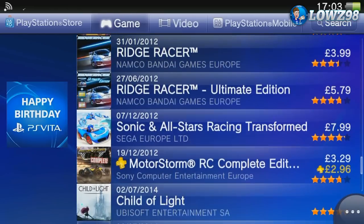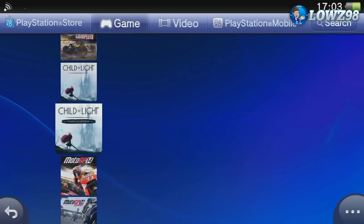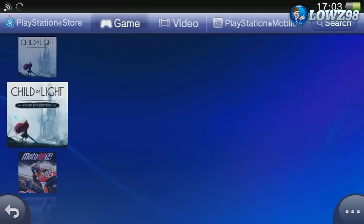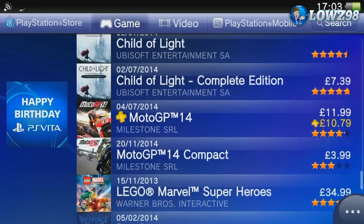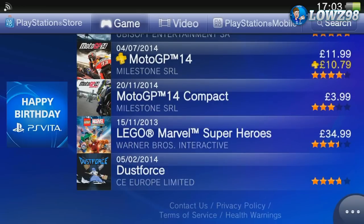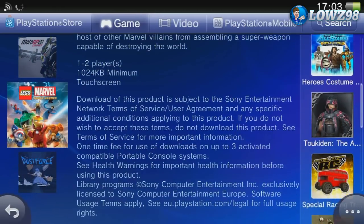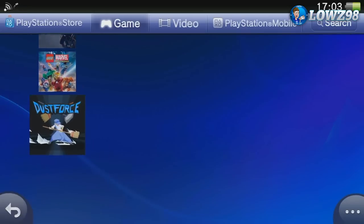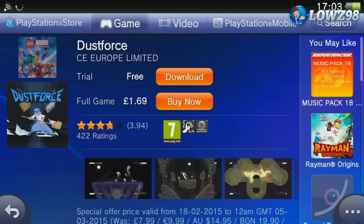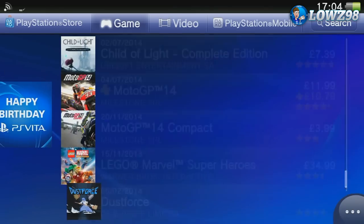We've got a few racing games here — Sonic, Ridge Racer, and Motorstorm. Child of Light is a pretty cool game with good ratings in the store and always worth picking up — it's reduced from £20, a saving of about £12. There's also MotoGP. Oddly, LEGO Marvel Super Heroes appears to just be hanging at the end of the sale listing but isn't actually on offer, so they'll likely fix that soon. Dustforce, an interesting little indie game, is £1.69 — I think that's an amazing price for a great little game.